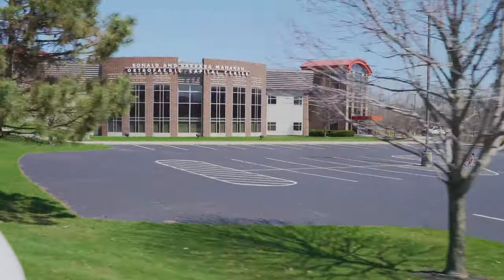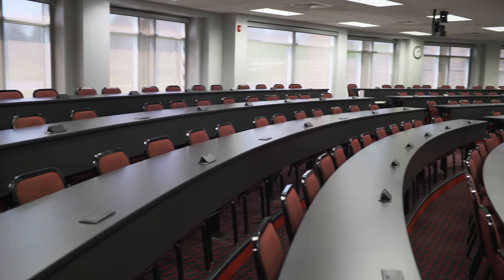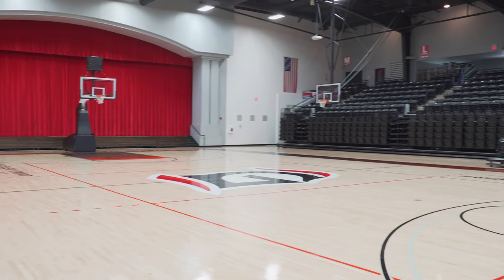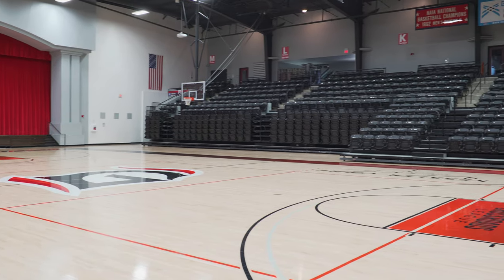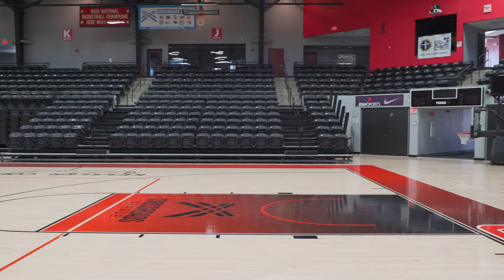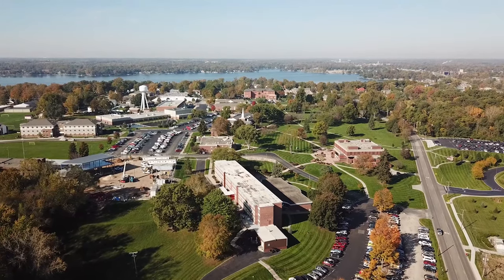Welcome to the last stop on our tour — this is our Manahan Orthopedic Capital Center, also known as the MOCC, and this is another great multi-purpose space here on campus. This is the home of our business department and all of our business classes, as well as our chapels that meet three times a week. They set up a stage here and it's a great place for all of our students to come together and worship and learn as one student body. This is also the home of our basketball and volleyball games, and it's a great place for students to sit in the red zone and cheer on our Lancers.